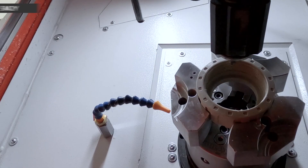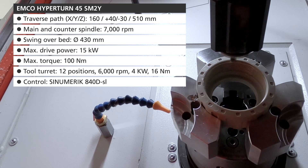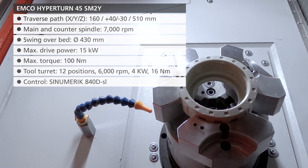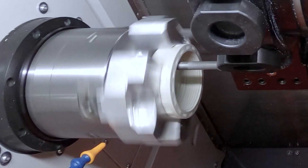The HyperTurn 45 is equipped with main and counter spindles as well as driven tools on both turrets. Since dry machining is generally performed at Praher, an exhaust system is mounted directly to the turret.